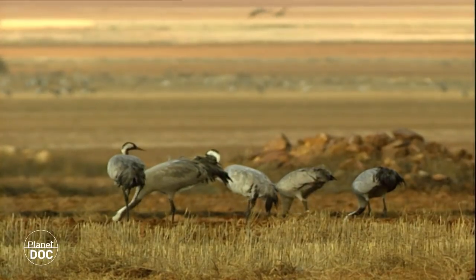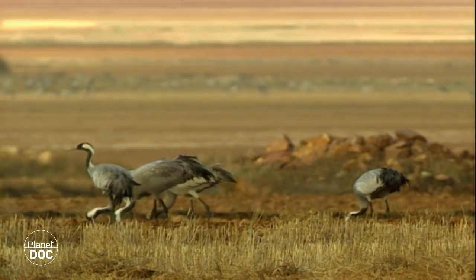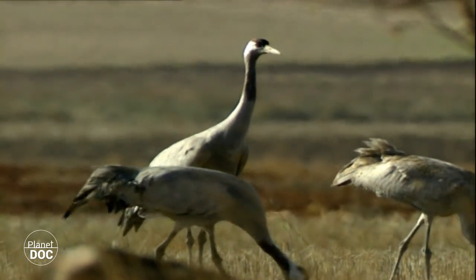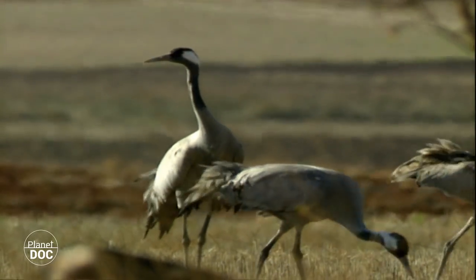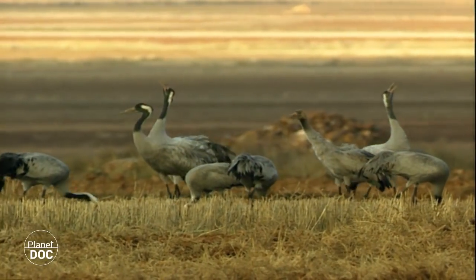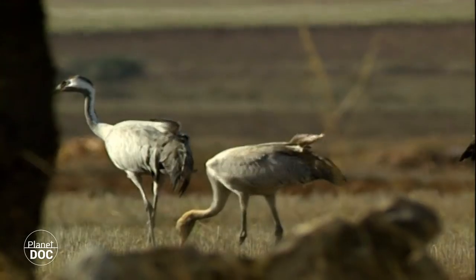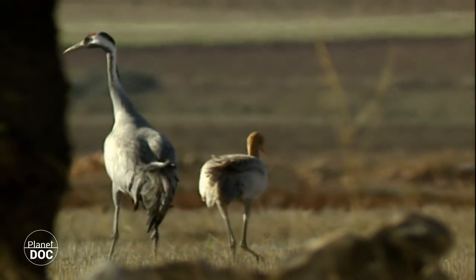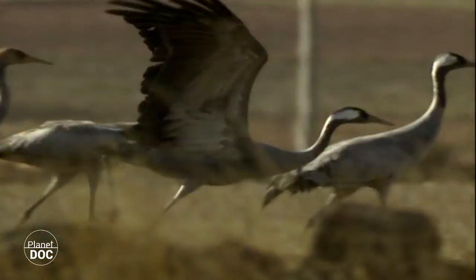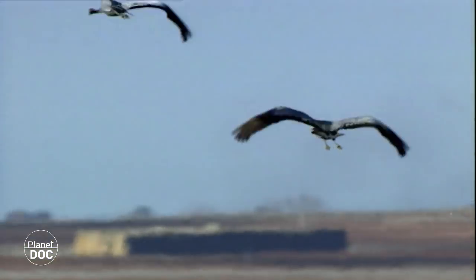Cranes inhabited the Iberian Peninsula in the past, and would still do so today if man had not dried out their breeding grounds and ploughed them up. The last pair to breed in Spain was in 1951 in the La Janda Lagoon. Today, that lagoon has ceased to exist. After a few weeks' rest, at the end of autumn, the flocks fly off again. Their final destinations are the pastures of Extremadura and Andalusia, where they set up their winter residences.